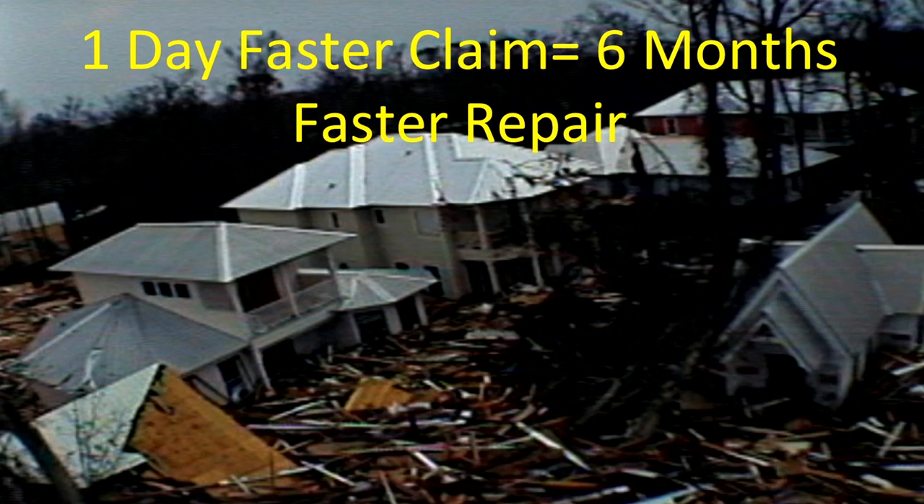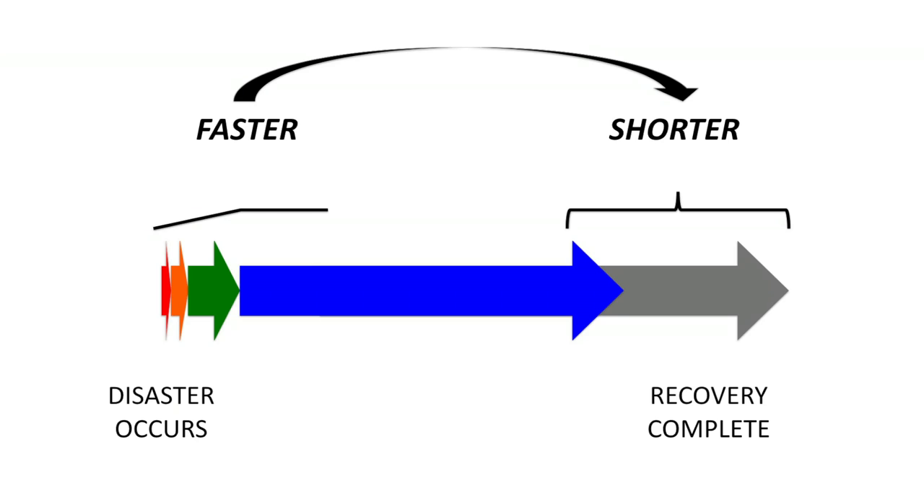A major insurance company told me that if they can get a homeowner's claim processed one day earlier, it will make a difference of six months in that person getting their home repaired. And that's why I do disaster robotics — because robots can make a disaster go away faster.